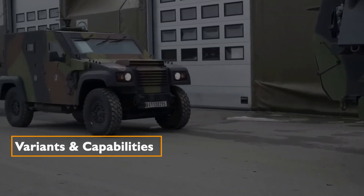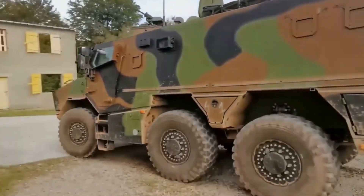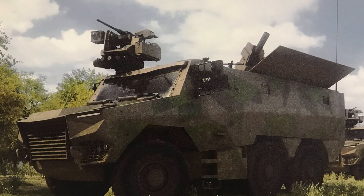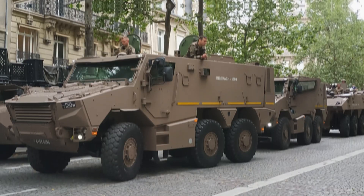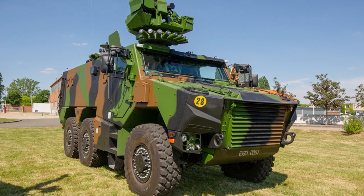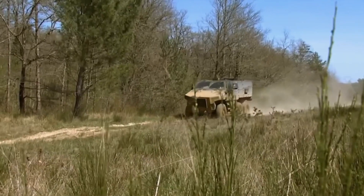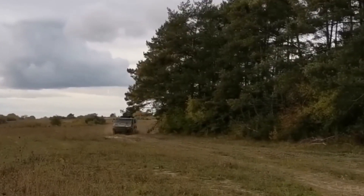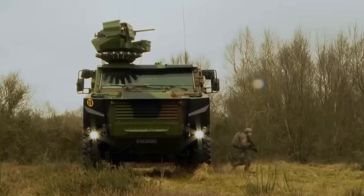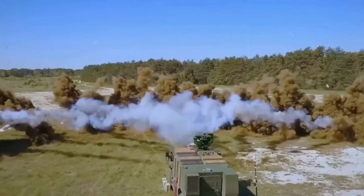Regarding variants and capabilities, unlike its predecessor the VAB — which had over 30 variants — the Griffin is available in six configurations: MEPAC, Ambulance, CBRN, Engineering, Command and Artillery Post, and the Troop Transport Vehicle. The latter, serving as the primary troop carrier, accommodates up to eight soldiers and provides them cover through an array of heavy machine guns, anti-tank guided missiles, and smoke grenades.